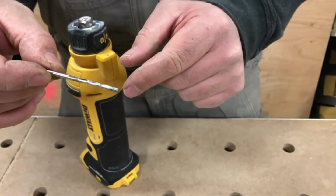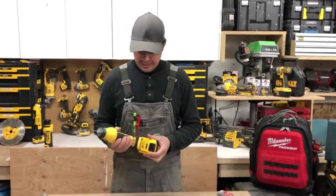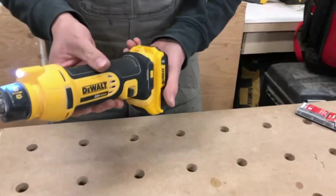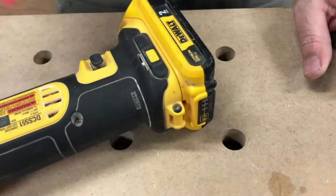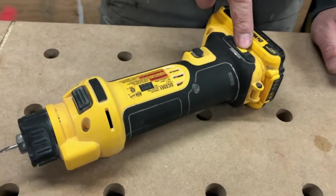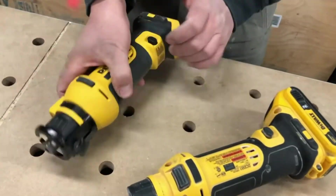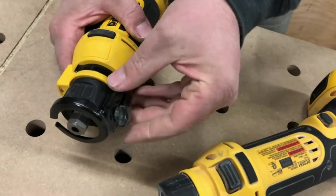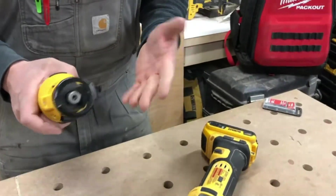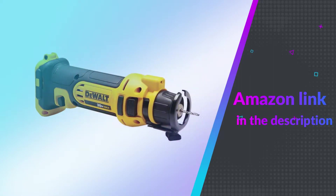Our top pick of the best drywall cutout tool around is the DeWalt 20V Max Drywall Cutout Tool, which boasts an impressive 26,000-rpm motor and convenient tool-free bit change to ensure easy, hassle-free operation. The slim design is easy to handle and won't take up too much space in your toolbox, while the dust-sealed switch protects the parts. Also included is an LED light for work in low-light situations, and the cordless design gives you excellent mobility in tight spots. You'll need to buy the battery and charger separately, but it's an excellent DIY gift for amateurs and modest professionals alike. If you like this product, please check out the Amazon link in the description below.